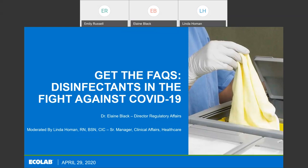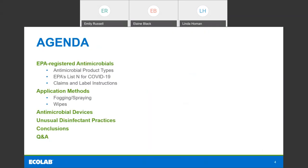Today's webinar will be a Q&A session with Elaine to answer frequently asked questions related to disinfectant products and technology. Our agenda covers EPA-registered antimicrobials including different antimicrobial product types, EPA's List N for COVID-19, and claims and label instructions. We'll also go over application methods such as fogging, spraying, and wipes, antimicrobial devices, unusual disinfectant practices, and then we'll have conclusions followed by questions from the audience.